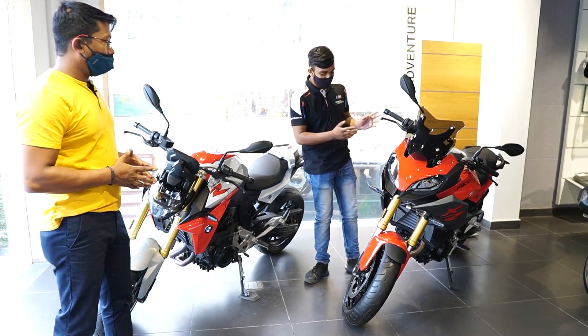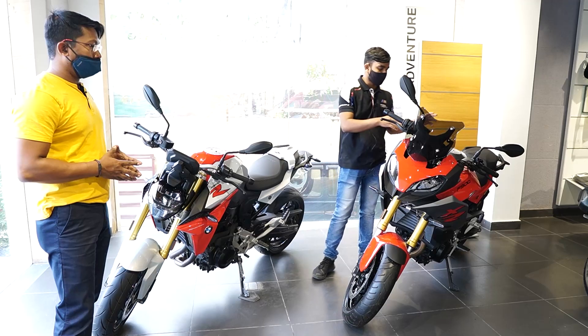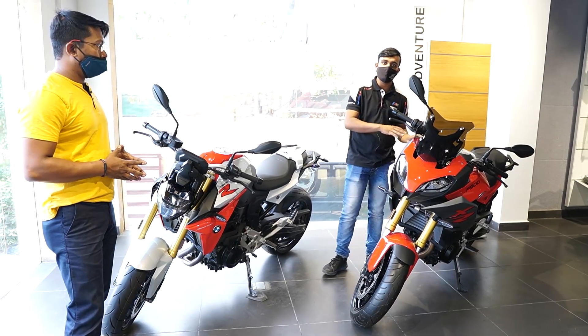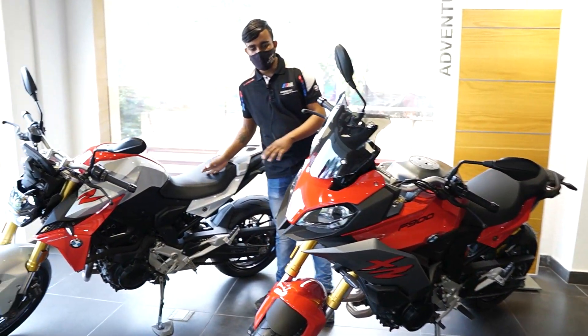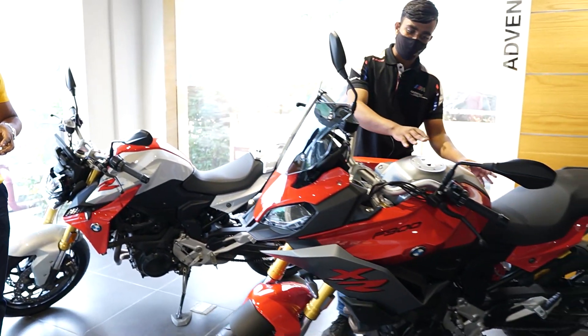What is the difference between these two? It is the sitting position. The F900XR has an upright sitting position, which means that customers can go on long tours. There is no problem for you — you can go very comfortably.